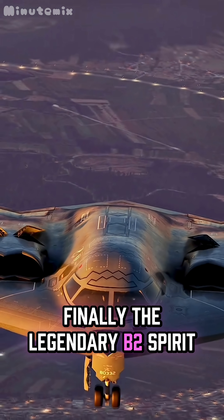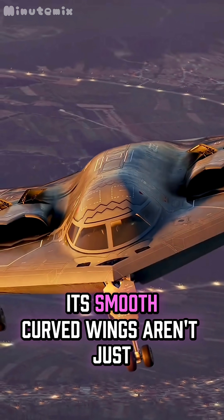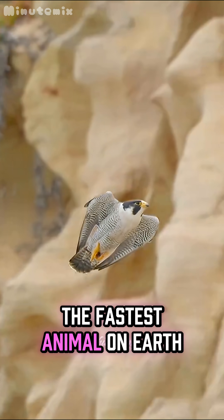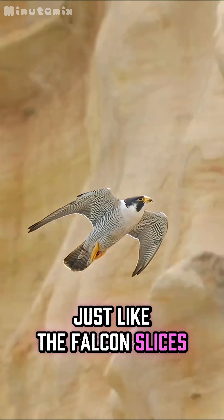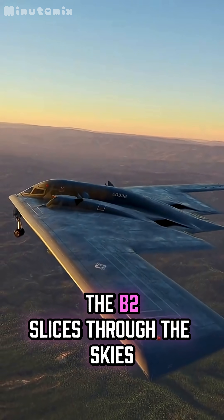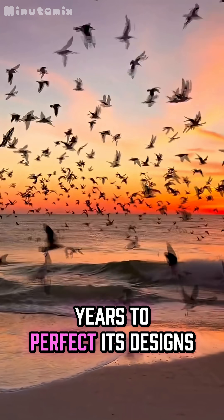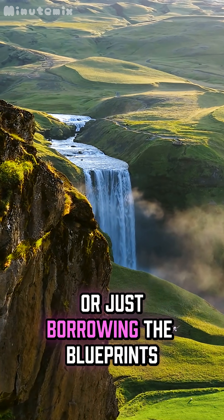Finally, the legendary B-2 Spirit Stealth Bomber. Its smooth, curved wings aren't just for style — they're based on the Peregrine Falcon, the fastest animal on Earth. Just like the falcon slices through the air to hunt, the B-2 slices through the skies, but in full stealth mode. Nature has had millions of years to perfect its designs. We're just borrowing the blueprints.